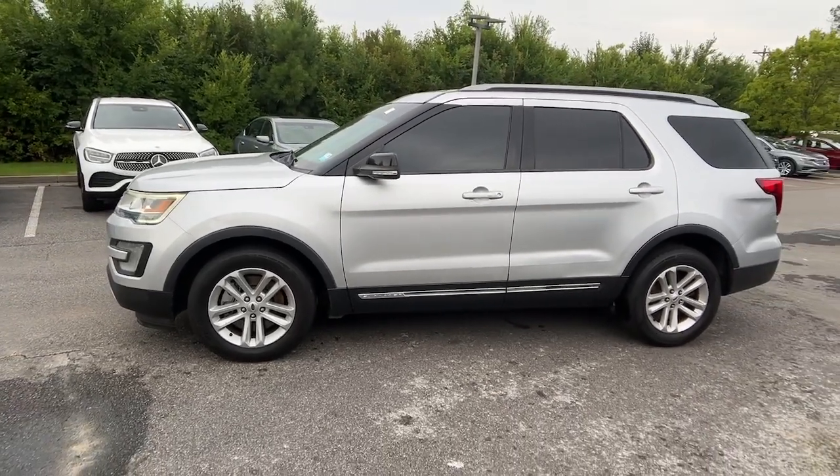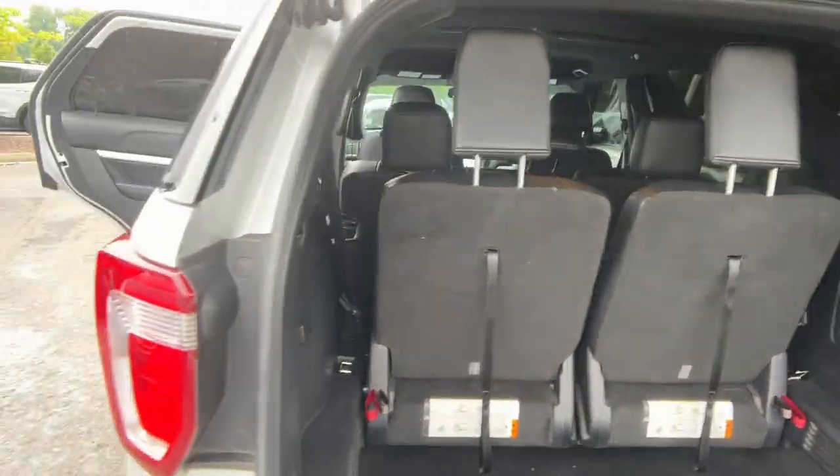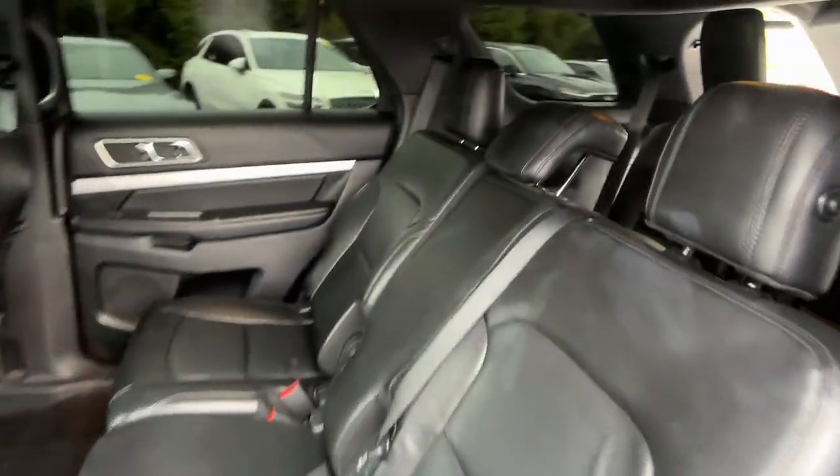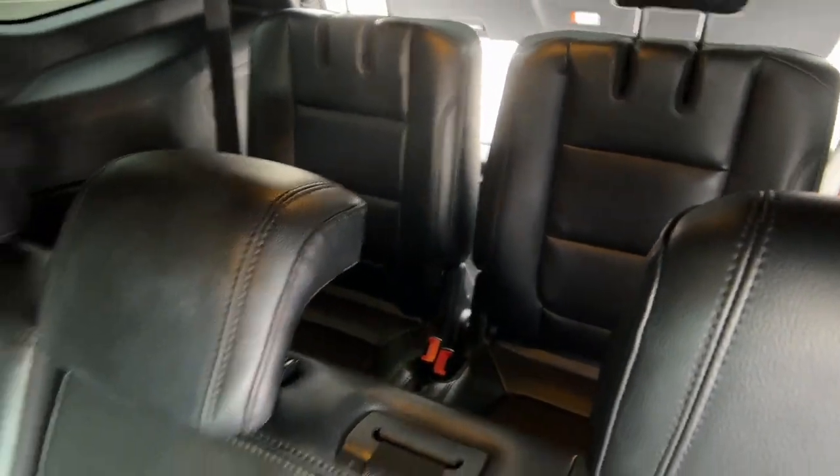This handsome midsize SUV offers a solid, comfortable ride and options that let you customize capabilities such as towing and intelligent all-wheel drive. These are just some of the great options this vehicle comes with.